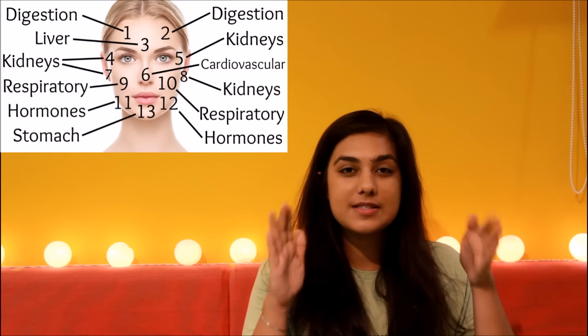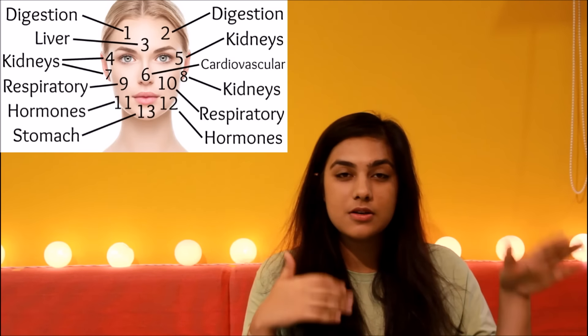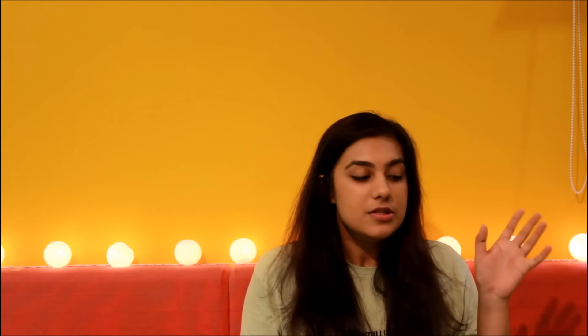Now let's get started with face mapping first. I'm going to be inserting a picture showing how you divide your face according to face mapping. First of all, let's talk about your upper forehead. If you're breaking out on your upper forehead, that might be because of bad digestion, and that might be because of excess junk food and excess sugar in your diet.